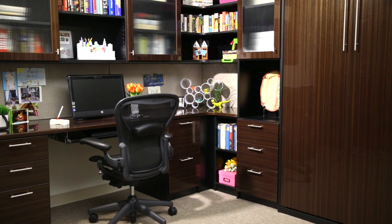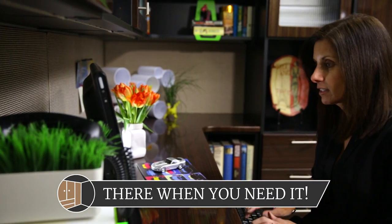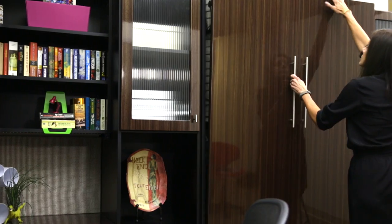Nothing adds function and flexibility to a space like a Murphy bed from The Closetworks. A Murphy bed, also known as a wall bed, instantly allows you to turn your home office, living room, or almost any room into a new guest room.